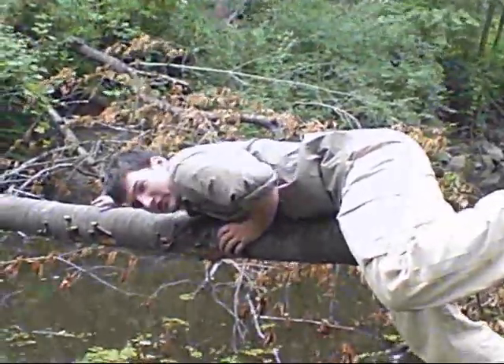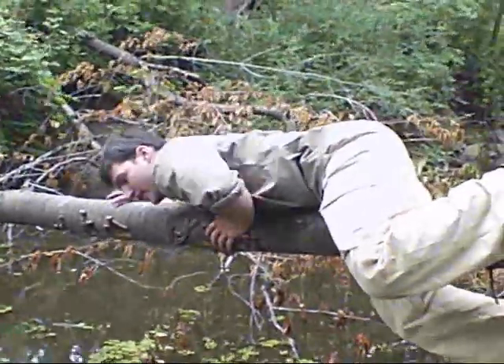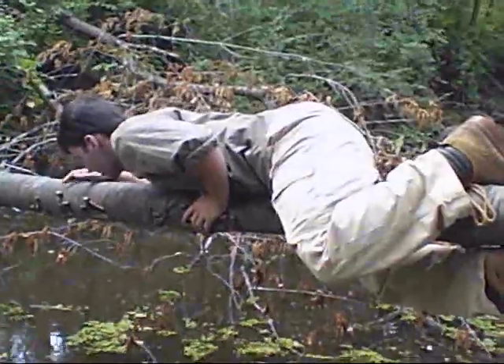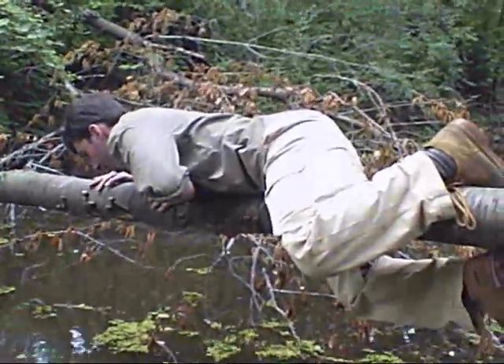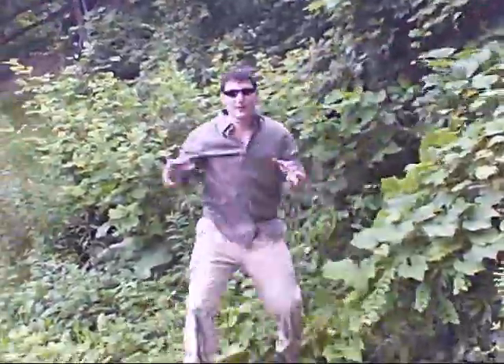We're going to climb across this tree here. We've got to get across to the other side. This technique that I'm using right now is called the shimmy technique. You have to be very careful with this technique, because if you mess it up, you fall in. There's a pair of grills here.